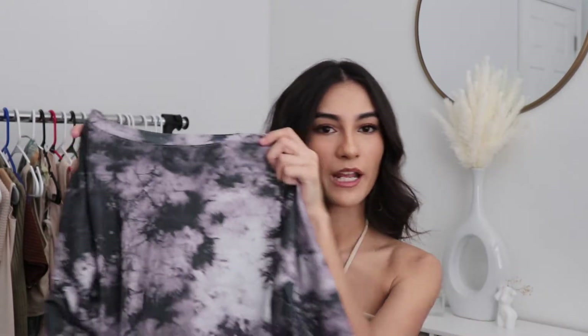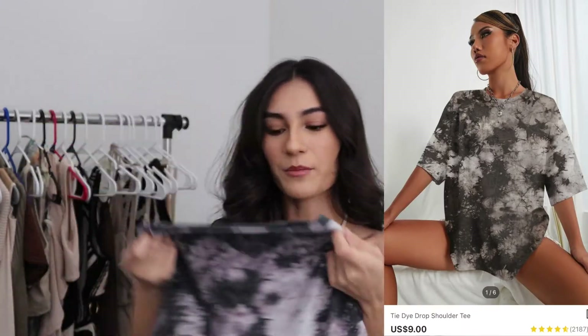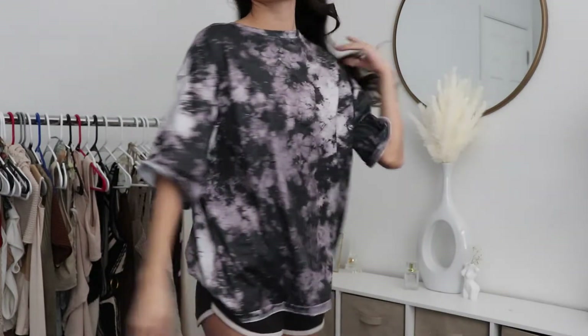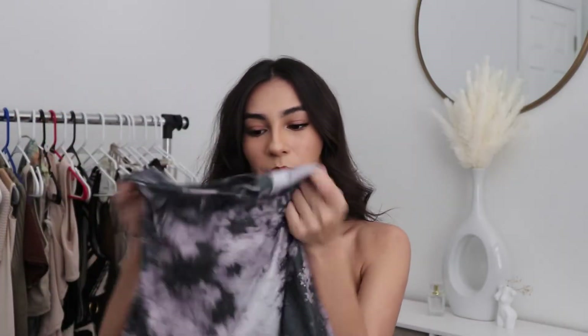The first thing I got was this tie-dye shirt. It's kind of like dark gray and purple. I thought it was more gray and didn't have purple at all when I first bought it. It's kind of cute though, even though I don't really wear purple. I'd probably wear it as like a night shirt or running to the store. I thought it was gonna be more of a gray tie-dye shirt rather than purple, but I still really like this so I might actually keep it.